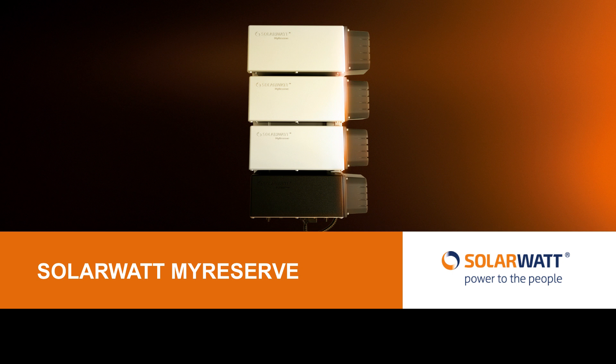Welcome to our video about the MyReserve Solar Battery from SolarWatt. In this short video, we would like to introduce you to our modular and incredibly efficient home battery, built to help you declare your independence and get the most from your solar power. You can watch our company video to learn more about SolarWatt, but this video will focus specifically on the MyReserve battery.